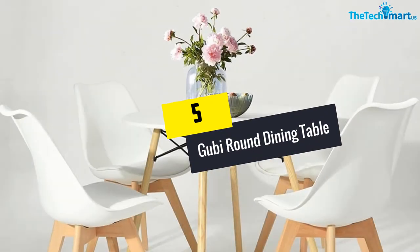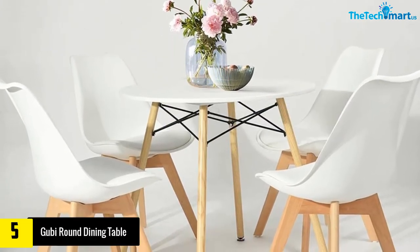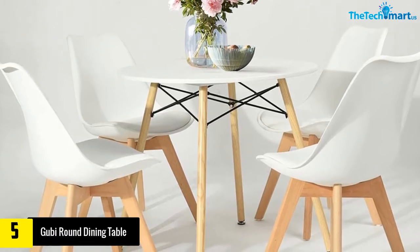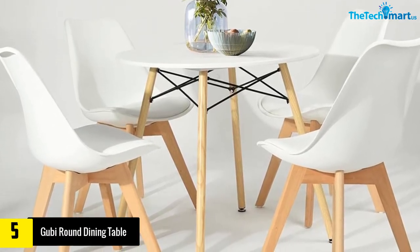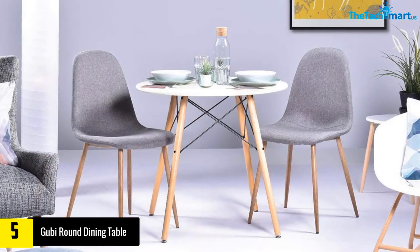Starting at number five, we have the Gooby round dining table. The Gooby round dining table is an organic table with aesthetic looks and designs, accompanied by veneer chairs. This table leaves nothing but elegance.